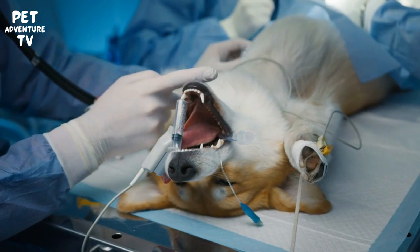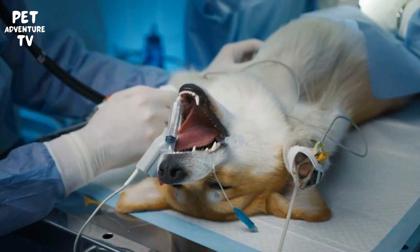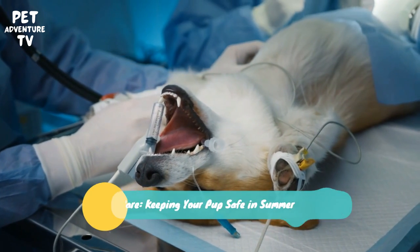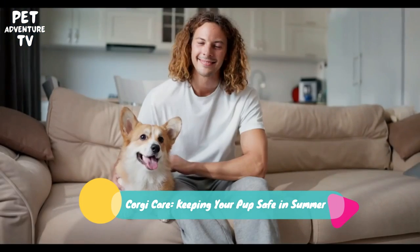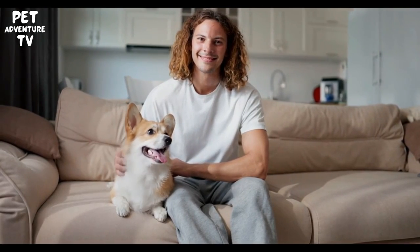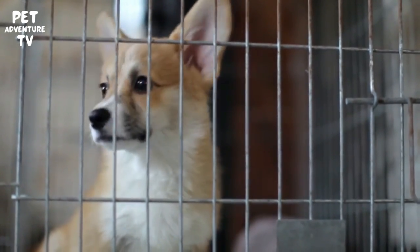Hello there, fellow pet lovers. Welcome back to Pet Adventure TV, the channel that's all about making sure our furry friends have the happiest and healthiest lives possible. Today, we have an important topic to discuss: Corgi Care — keeping your pup safe in summer. Don't forget to hit that subscribe button and ring the notification bell so you never miss an episode. Your support means the world to us. Alright, let's get started.